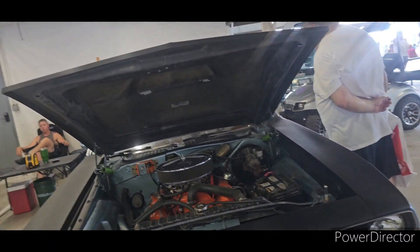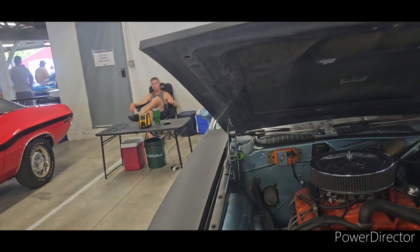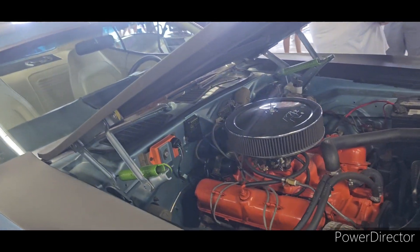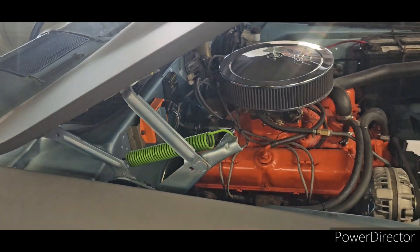AAR Cooler. I don't know if those are original, the green hinges. Green springs.